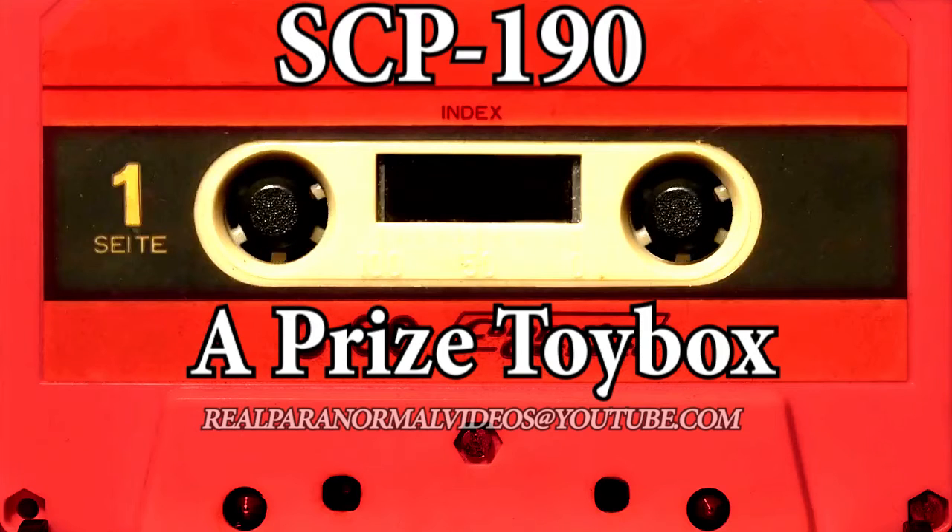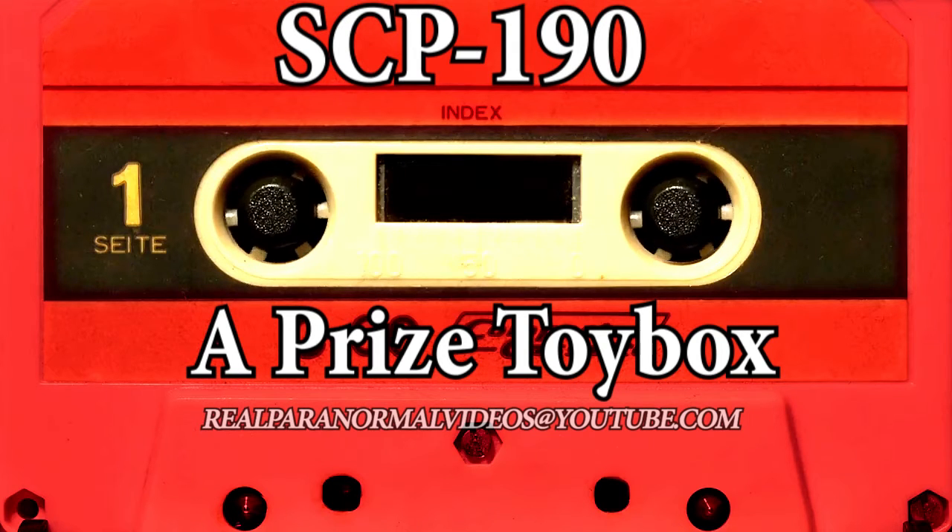SCP-190. Name: A Prized Toy Box. Object class: Safe. Description: SCP-190 is a carved wooden box banded with iron, measuring 50 cm x 70 cm x 35 cm.